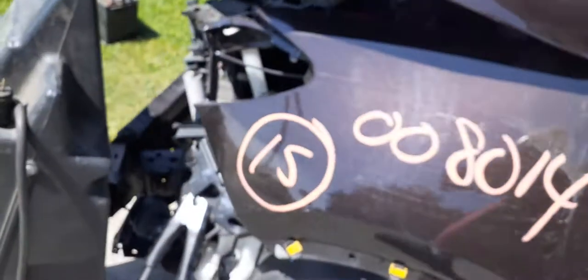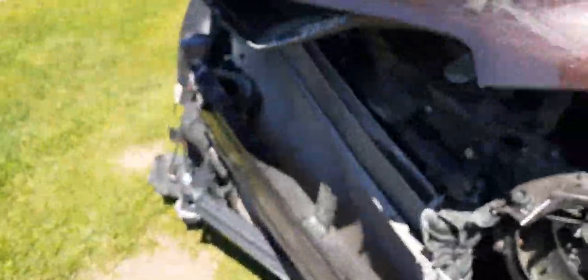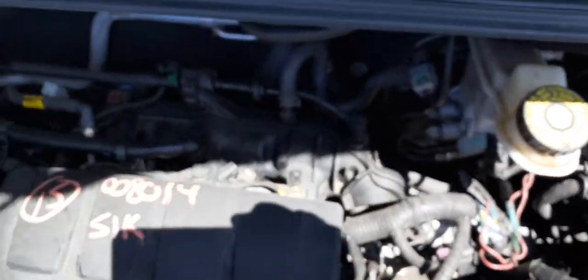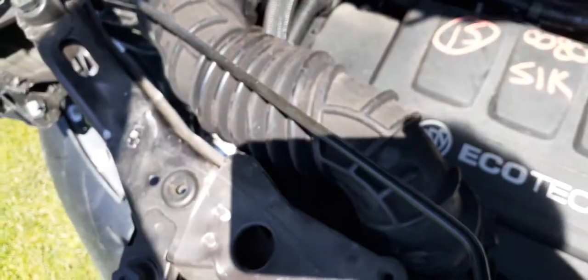The motor is the 1.4 turbo — it's sold, I believe — but here's what's left of it. You've got the JBS unit, fuse box, computers. The air breather is no good, but you do have an airflow meter right there.